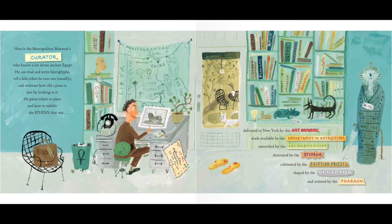Here is the Metropolitan Museum's curator, who knows a lot about ancient Egypt. He can read and write hieroglyphs, tell a fake when he sees one — usually — and estimate how old a piece is just by looking at it. He plans where to place and how to exhibit the sphinx that was delivered to New York by the art movers, made available by the Department of Antiquities, unearthed by the archaeologist, destroyed by the stepson, celebrated by the Egyptian priests, shaped by the sculptor, and ordered by the pharaoh.